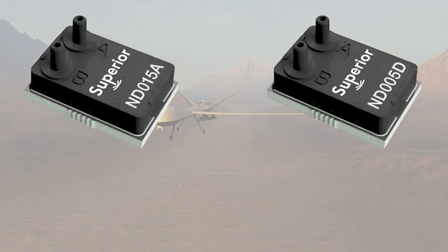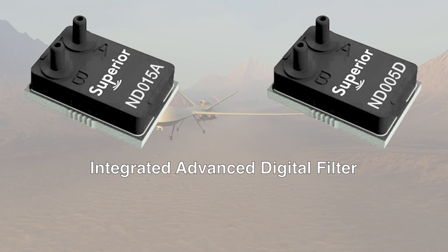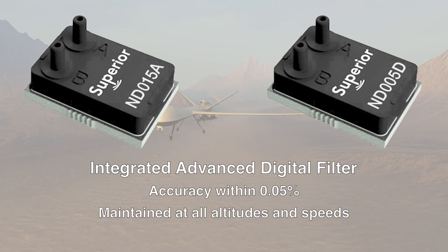What sets the ND apart? An integrated advanced digital filter blocks out wind and device noise, resulting in accuracy within 0.05%, and this accuracy is maintained at all altitudes and speeds.